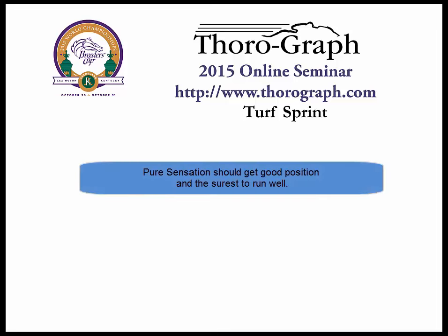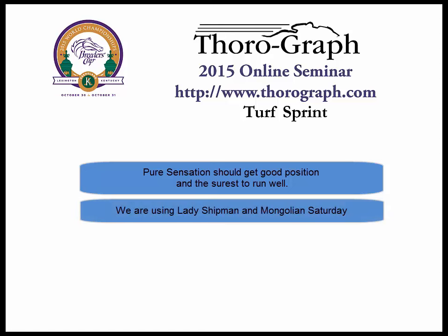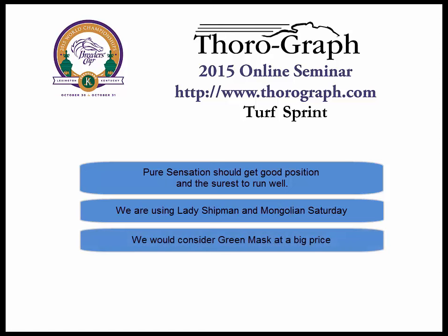Pure Sensation has good speed, and the three horses outside of him in a turf sprint don't. He should be able to get good position, and is the one with figures to win. We will definitely use Lady Shipman and Mongolian Saturday, who has enough speed to overcome the wide draw. The only other one we would consider throwing in is Green Mask, but he'll be coming from far back in a big field, and we would need a big price.